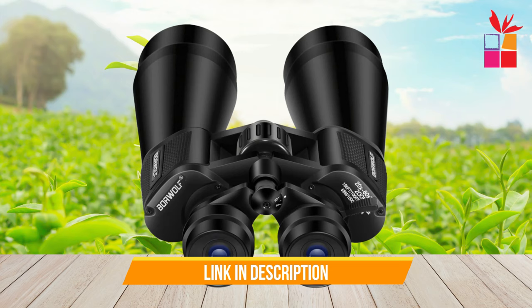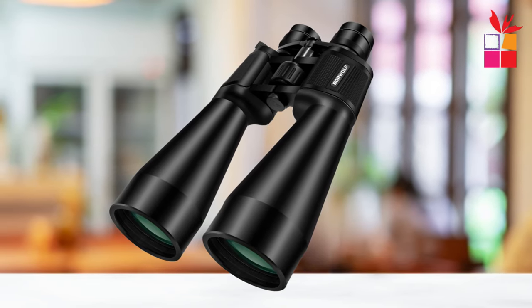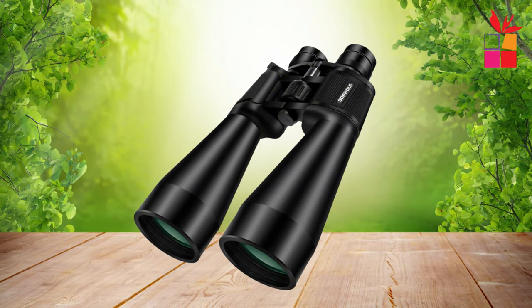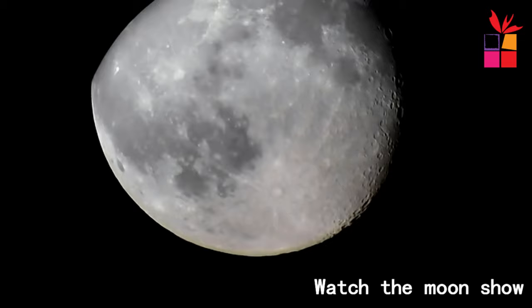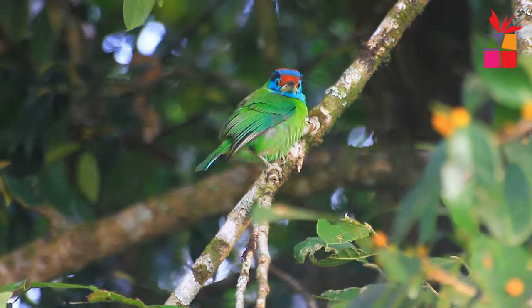Built to withstand the elements, these binoculars are waterproof, fog-proof, and dust-proof, ensuring clear viewing even in harsh conditions. The rubber armor with stripes provides a comfortable grip and shock resistance. Experience the world in stunning detail with the Borewolf 2060x70 High Magnification Binoculars. Get yours today and elevate your outdoor adventures to new heights.